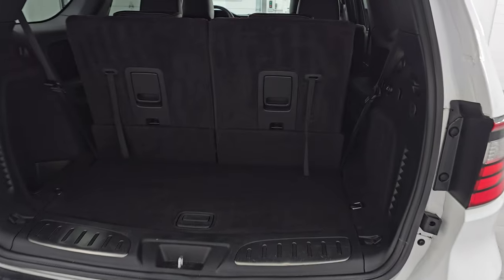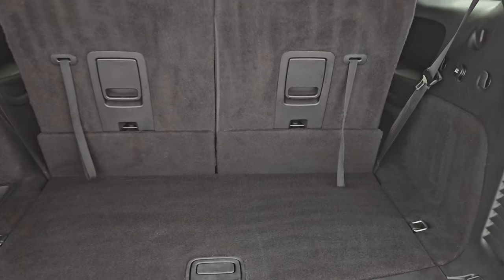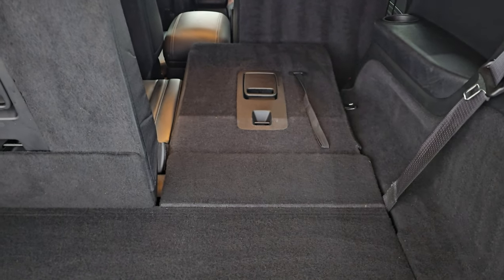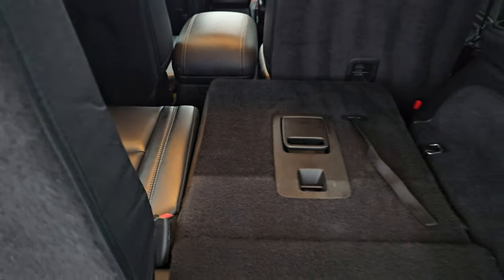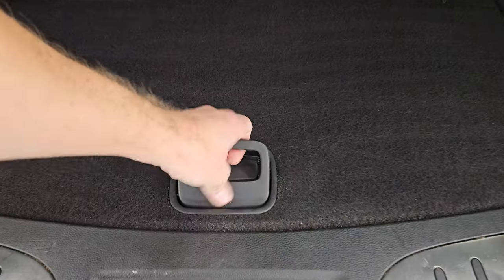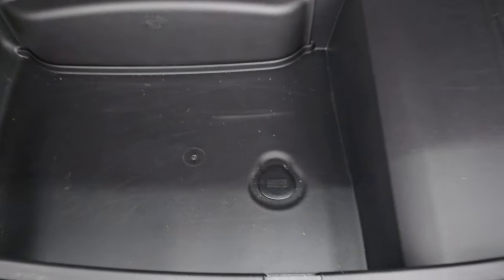Power liftgate. The back storage area is very clean. These seats do fold down for extra storage — you can see just how nice and flat they go — and to get them back up you just pull the strap. You do get storage underneath there as well. This one has the nice sound system with the factory subwoofer. You also get jack tools and that's how you get to your spare tire.